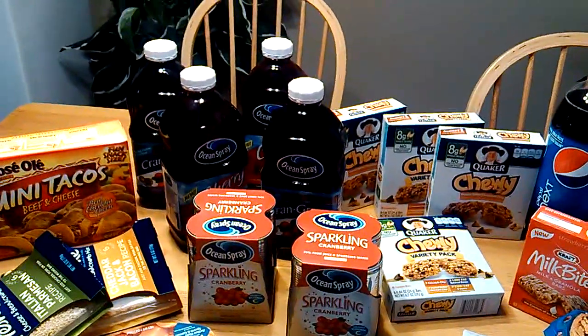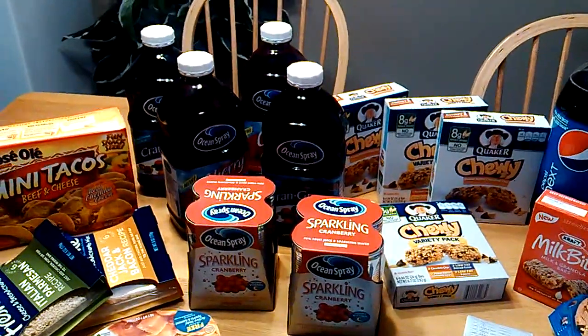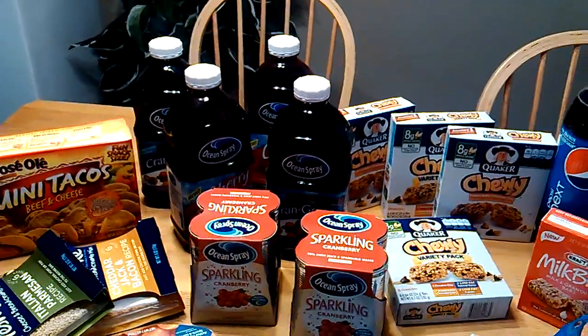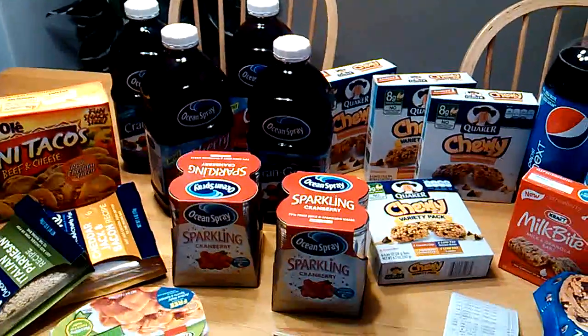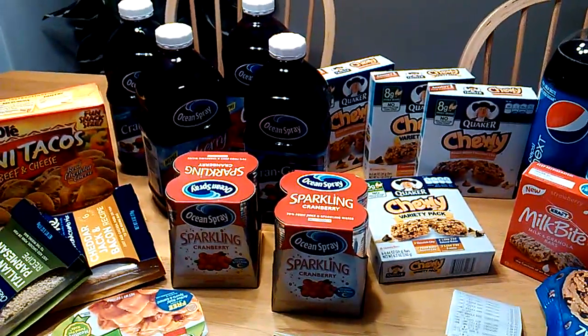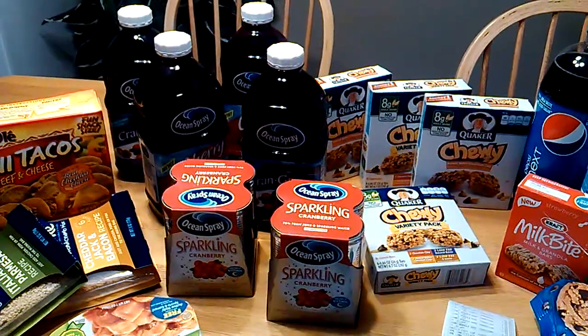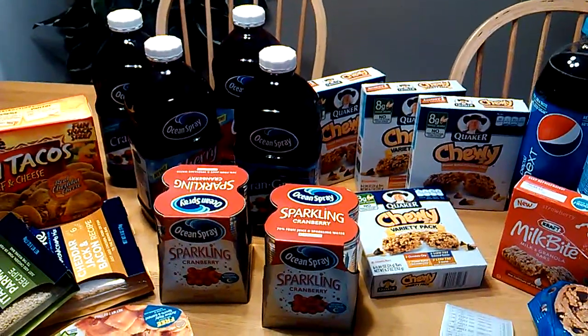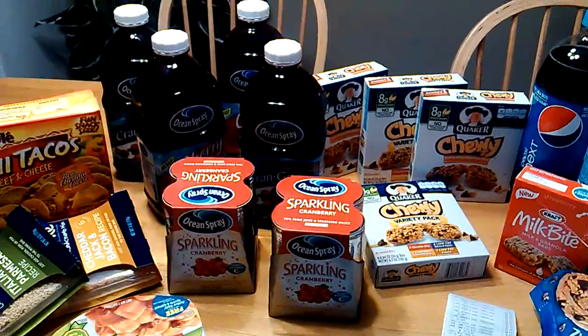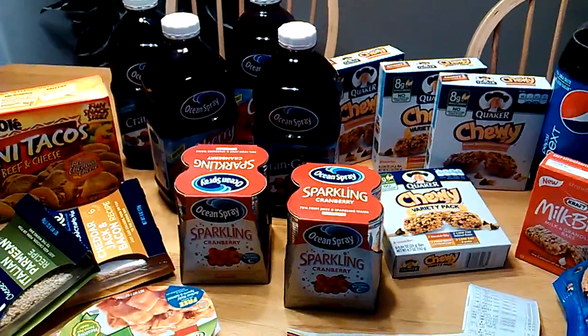The Ocean Spray Cranberry Juice — we had the printable coupons where you buy one, you get one free, so basically I paid for two and got two for free. And the Ocean Spray Sparkling Cans were free with an in-ad coupon where it said if you purchase two bottles of the Ocean Spray, you get these for free. So I used two of those in-ad coupons, making these completely free.